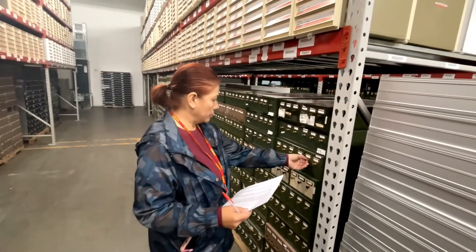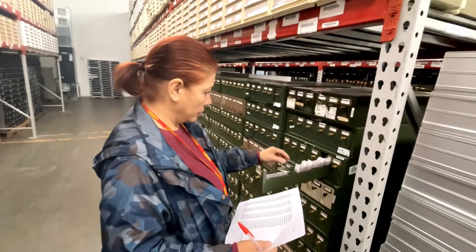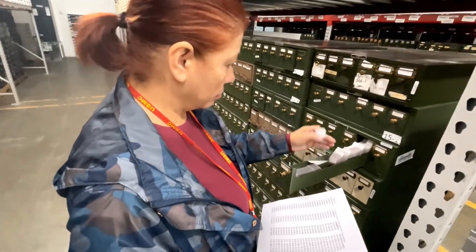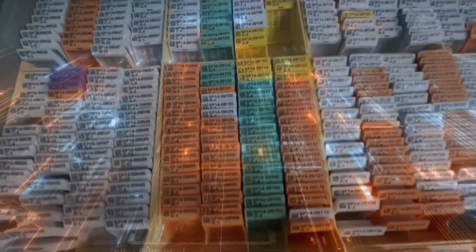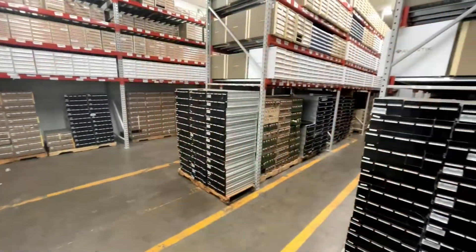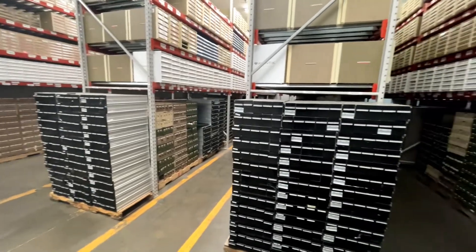The process ensures that all items are accounted for, easily identified, and easily retrieved when needed. This traceability and inventory management is central to why preeminent healthcare organizations choose GRM for this critical service.